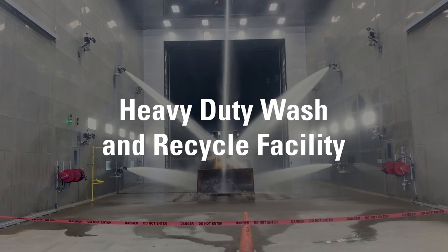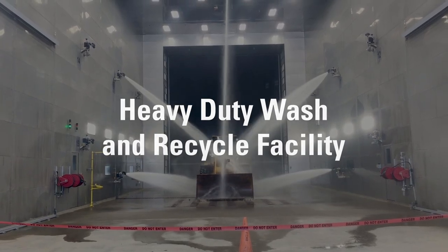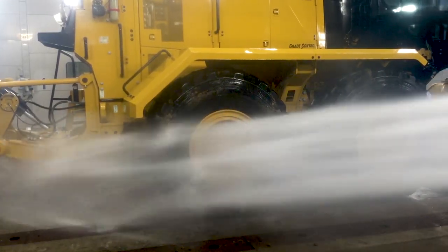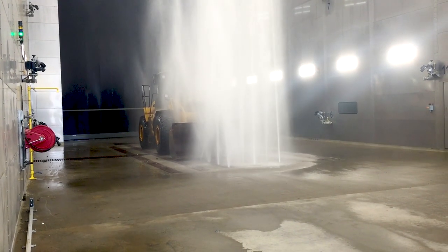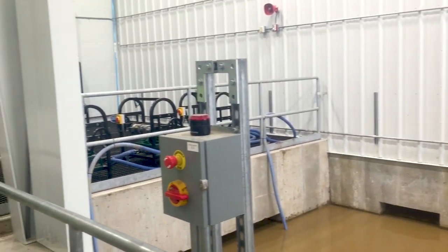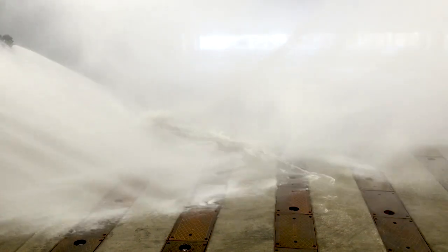Designed, engineered, and installed by Revere, this turnkey heavy-duty wash facility features deep excavation for large-volume tanks and structures, including a collection basin that allows for 16,000 gallons of separator capacity and over 100 yards of mud.